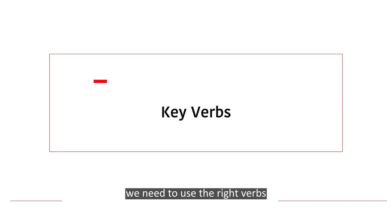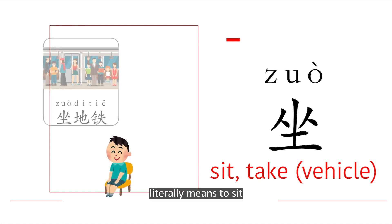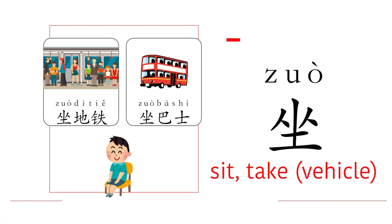We need to use the right verbs to talk about the right vehicles. 坐 literally means 'to sit', but in the context of transportation it is used to talk about taking or riding a particular mode of transport, such as subway — 坐地铁, or bus — 坐巴士.